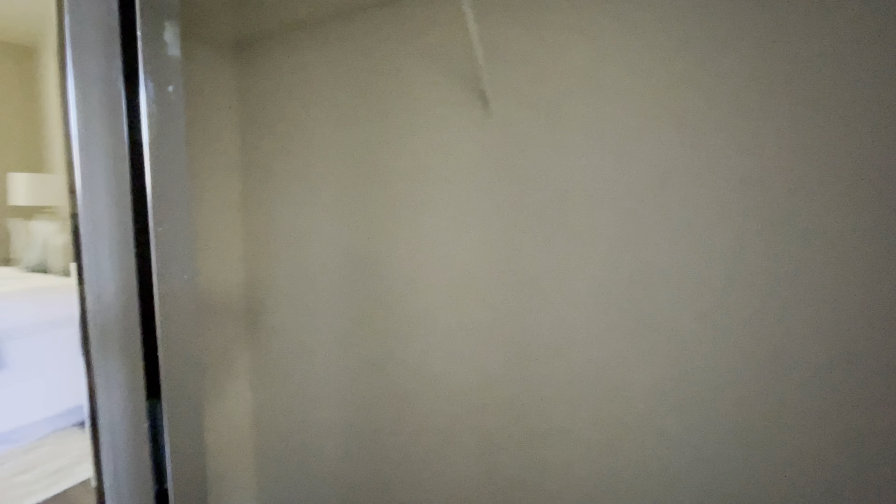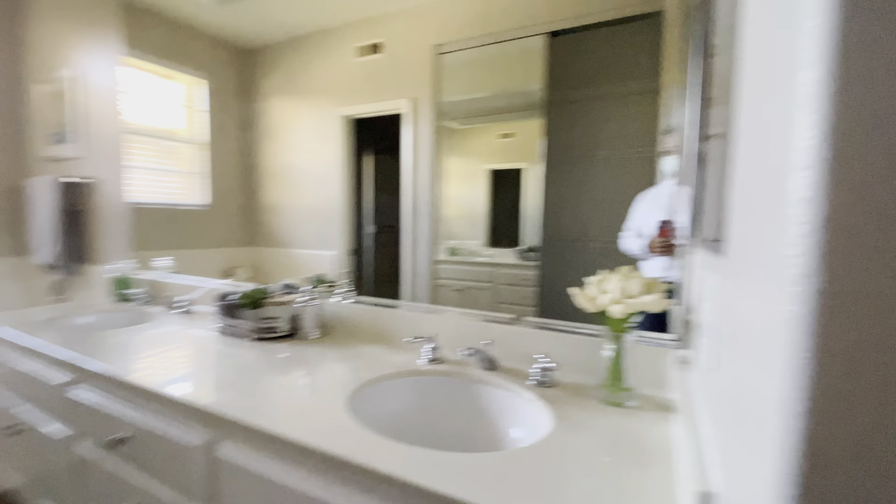That's probably the master. High ceiling continues. His and hers, separate walk-in closets — very nice. Good size too, fantastic.